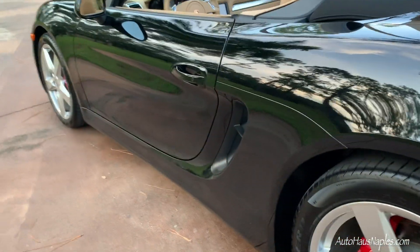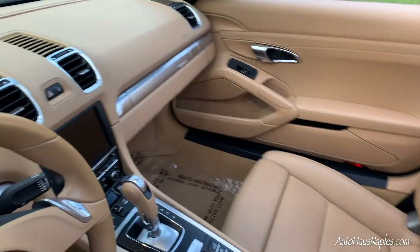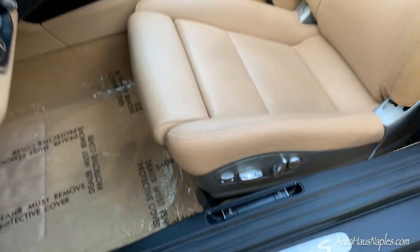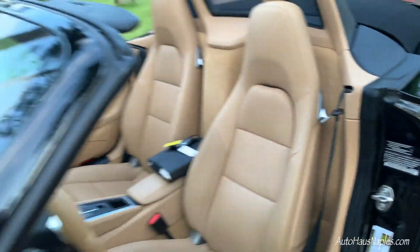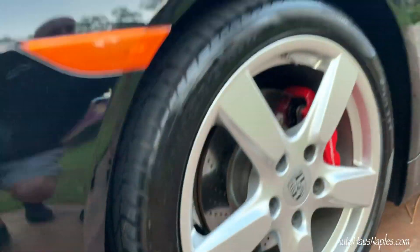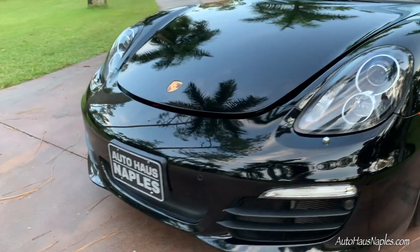Boxster S means it has way more horsepower and pick-up-and-go. We have those red painted brake calipers as well as 19-inch Cayman S wheels. On the interior we do have that Luxor beige. And there is an example of the Porsche 19-inch Cayman wheels and those red brake calipers — super sexy. I just love this color combination.